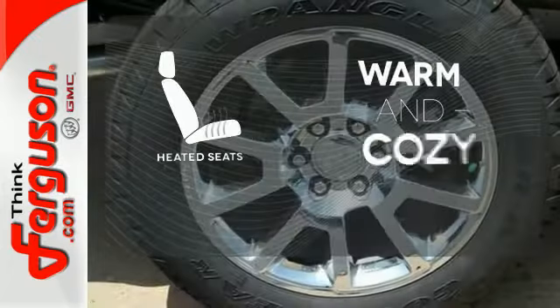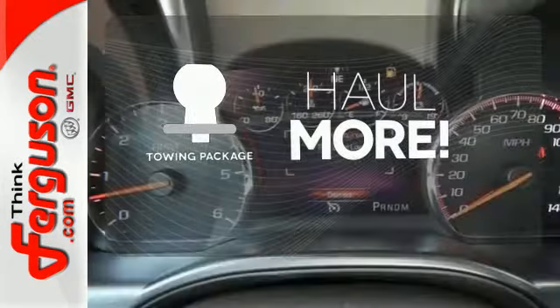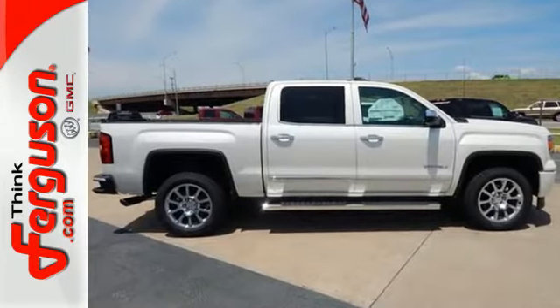Wrap yourself in the comfort of heated seats. Whether for work or play, the tow package has you ready for anything. This reliable truck will not let you down. Come and see it today.